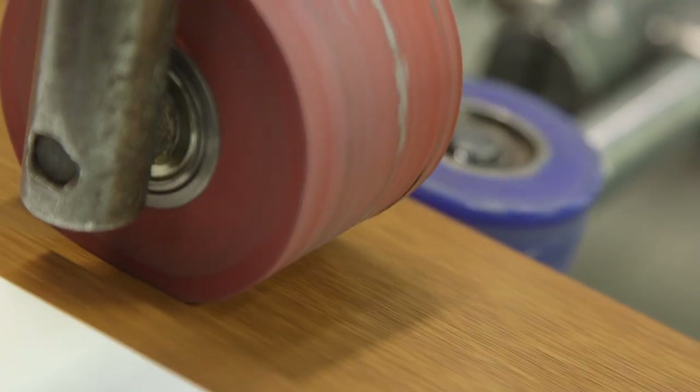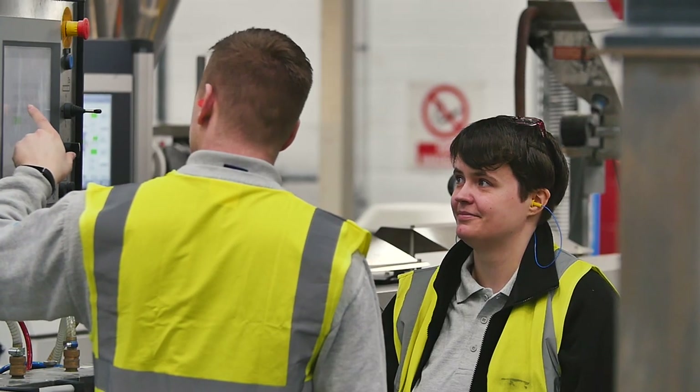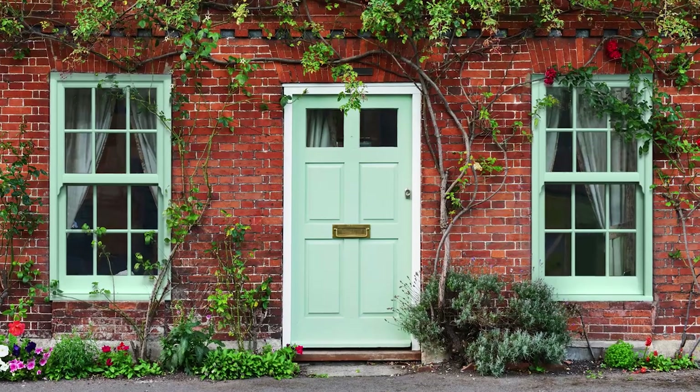Each brand has its own distinctive look, so whatever your market sector, there's an Epwin Window Systems solution for you. But they all share the same range of over 80 ancillaries, so dual sourcing is easier to manage.